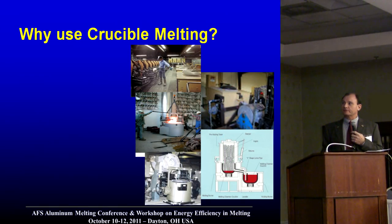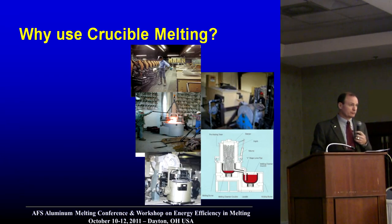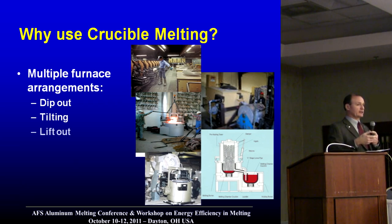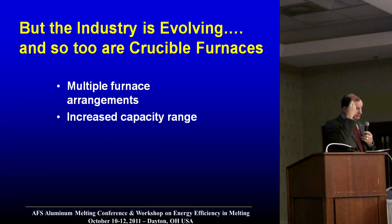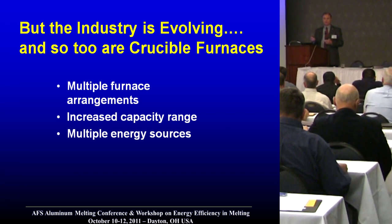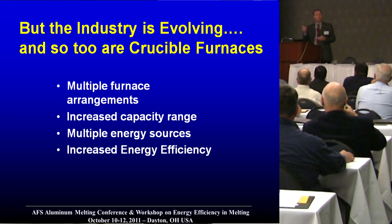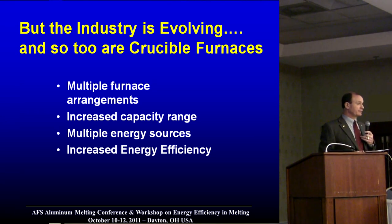Where are we going and where have we been recently? What are we providing to the industry as far as alternatives for crucibles? Various different kinds of furnace arrangements use crucibles — it's not just a dip out furnace, not just a tilt furnace, not just a stack melter. Capacity ranges for crucible furnaces now go up to 5,500 pounds of aluminum. Multiple energy sources are available, and we talked about the ideal situation being multiple energy furnaces. There has been an increase in energy efficiency — mostly all furnaces made by different manufacturers today are much higher energy efficiency than even 25 years ago.